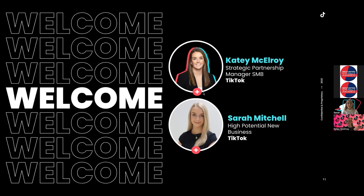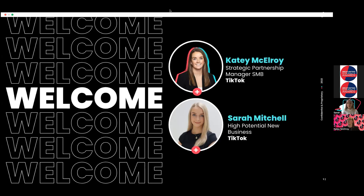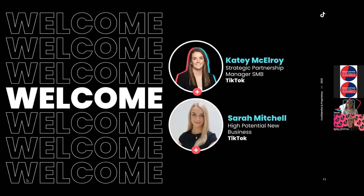Hi everyone, really excited to build on last week's learnings. I work within the high potential new business team — for those of you I haven't met, I work around strategy creation, helping brands launch their first campaign on TikTok. Today we'll be going over best practices, especially looking at performance campaigns and how to set them up. We're very lucky to have Sarah here because she is the expert in the ads manager platform.